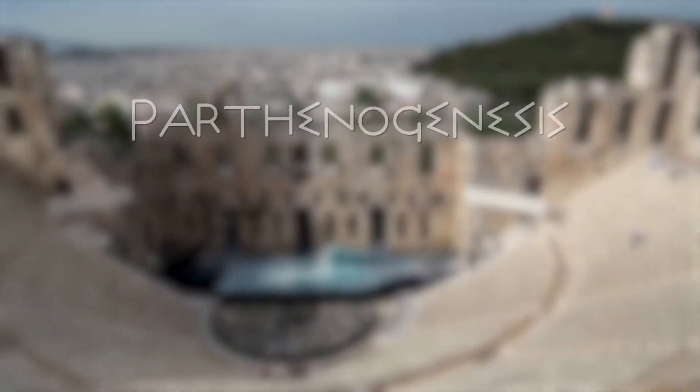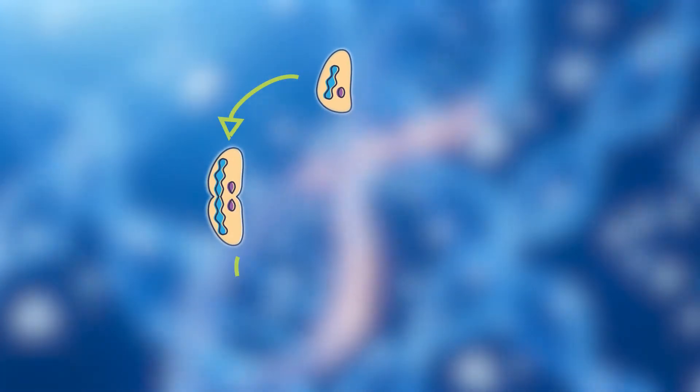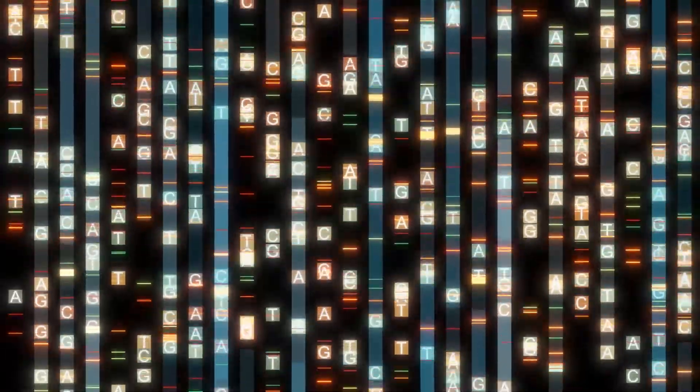In Greek, the word parthenogenesis literally means virgin creation. It is a form of asexual reproduction where an embryo develops without the need for an egg's fertilization. Because of this, the body must compensate for the missing genes not provided by the absent sperm.